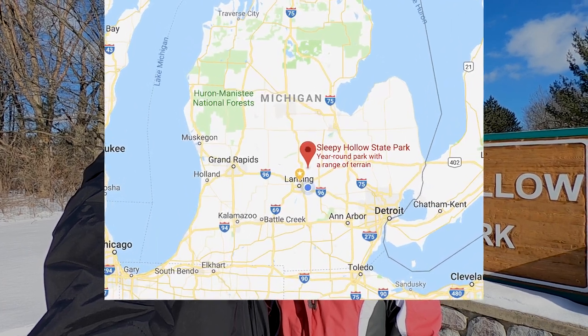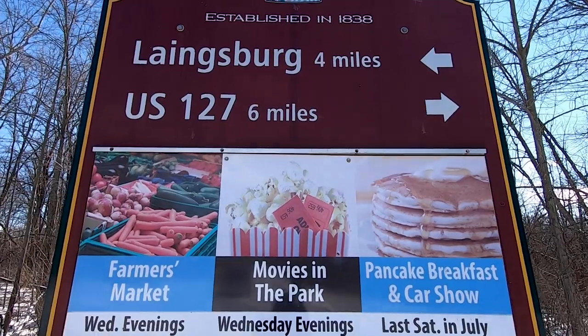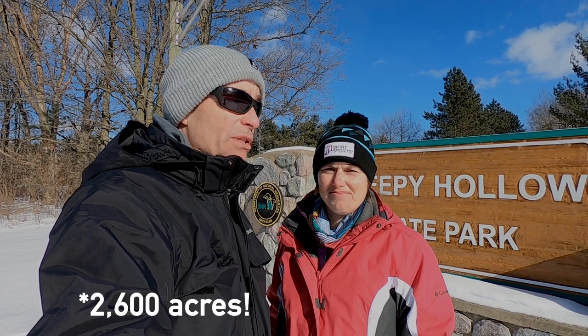Welcome to Sleepy Hollow State Park. Sleepy Hollow State Park is in mid-Michigan, located near the town of Langsburg. It's about 30 minutes from Lansing — about half an hour's drive from the state capitol — and you have a lot of acreage and a lot of things to do outside.